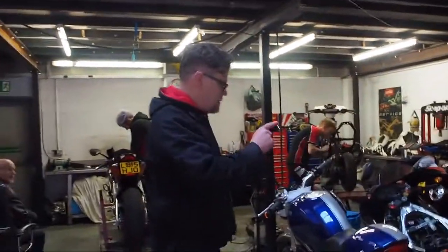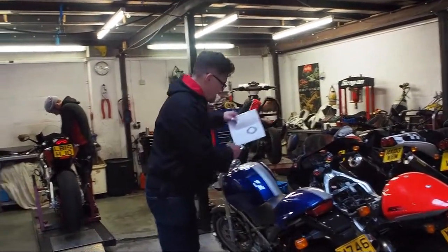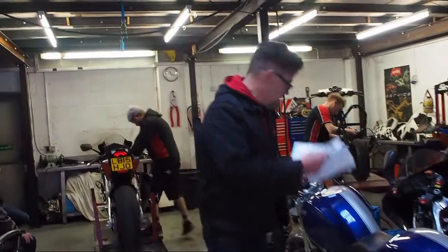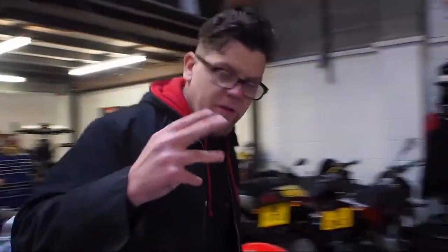The RS250 — the last parts have arrived for that, they'll come for it this week, not a problem. Inlet manifold gaskets landed this morning — the last parts for the Ducati. That one's done. Just a quick wander over here.